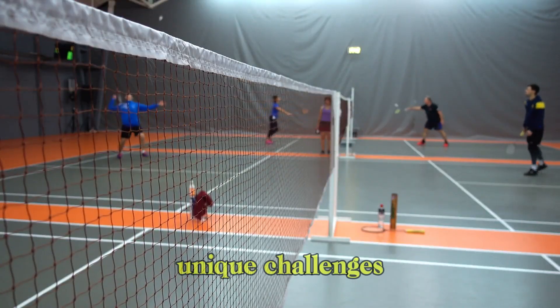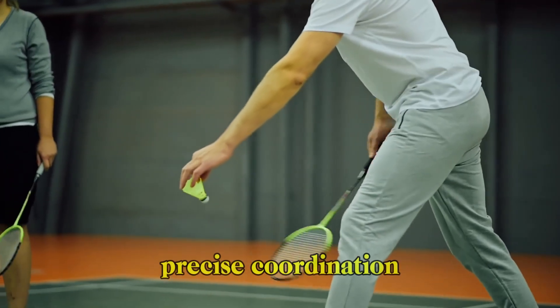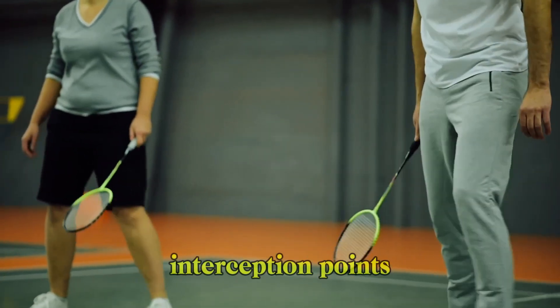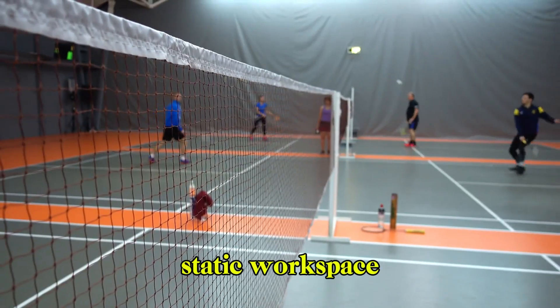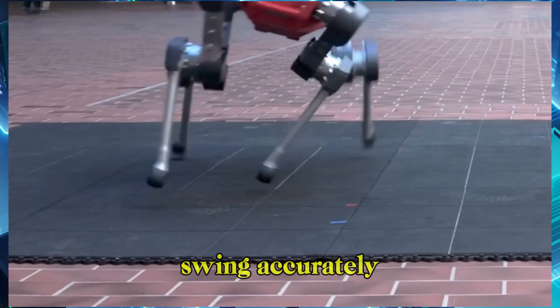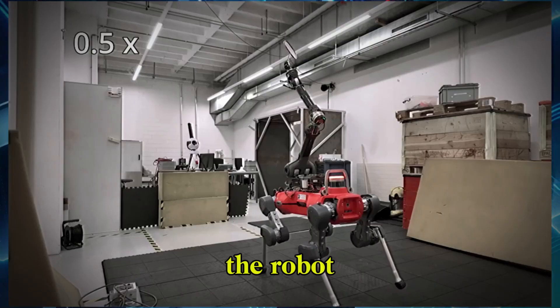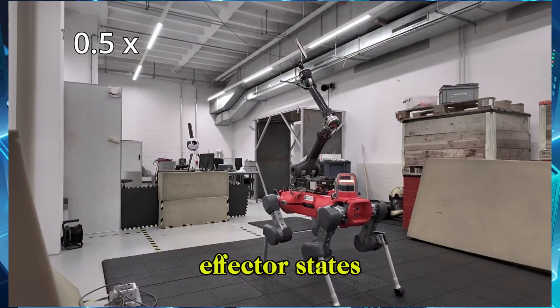Badminton presents unique challenges for legged mobile manipulators. It demands precise coordination between legs and arms to reach interception points outside the static workspace of the arms. The robot must run to position, swing accurately, and tilt its base as needed to optimize each hit.